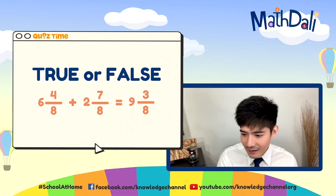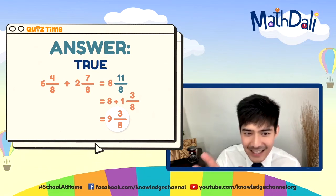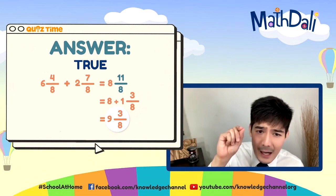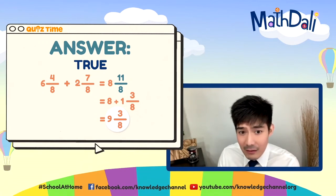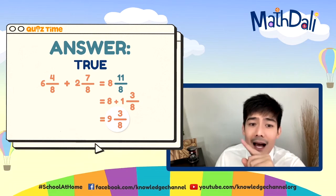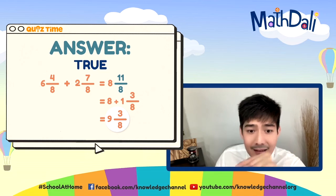Time is up. The correct answer is true. Let's check: 6 and 4 eighths plus 2 and 7 eighths. Whole numbers muna: 6 plus 2 is 8. Next fraction: 4 plus 7 equal to 11 — improper fraction. We simplify by regrouping: 11 over 8, 11 divided by 8 is 1 remainder 3. We add 1 sa 8 — becomes 9 and 3 over 8. Good job.